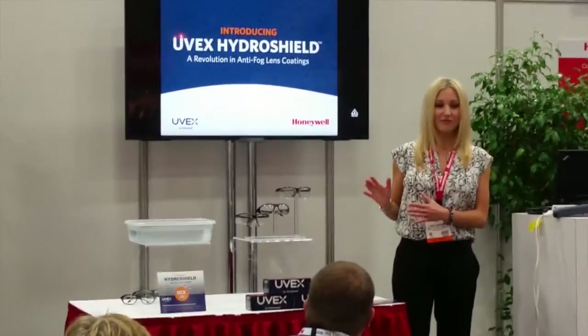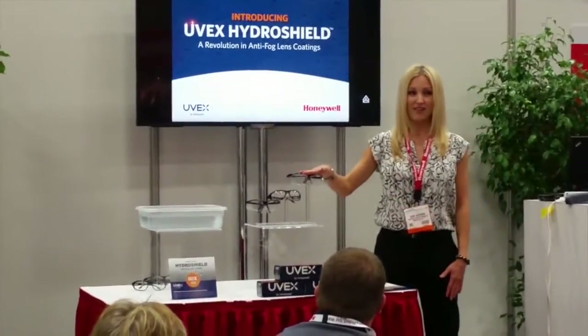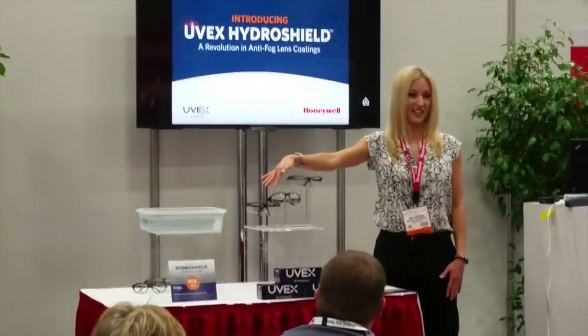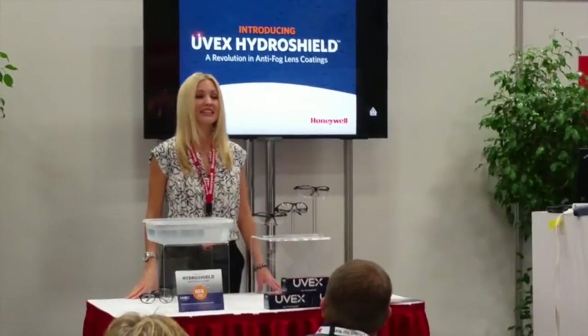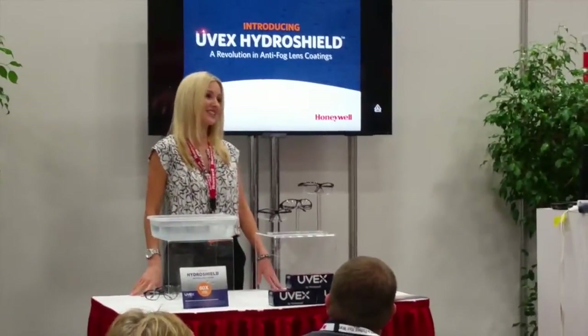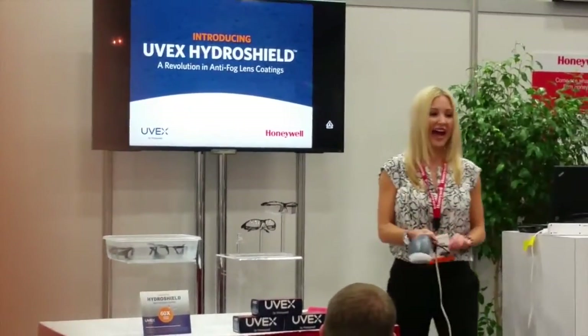To demonstrate the superior performance of HydroShield, we're going to compare UVEX Genesis Eyewear to the competitors, and we're going to do it under the most stringent anti-fog performance standard in the world, which is the European EN 166 standard — so the competitors and also our eyewear.